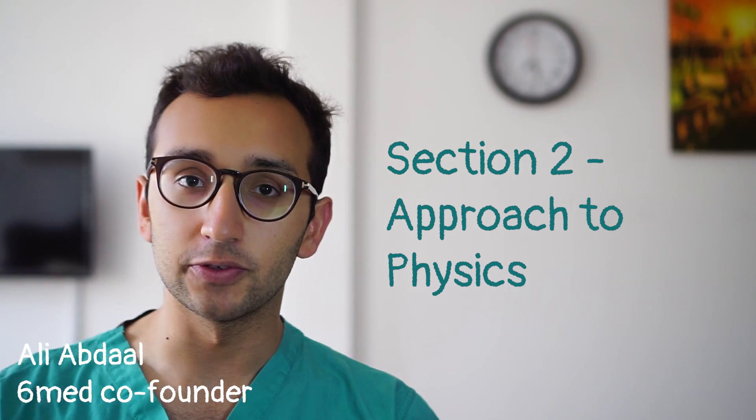Good morning ladies and gentlemen, welcome back to the BMAT tip series where I give you tips on how to do well in the BMAT. My name is Ali, I'm a fifth year Cambridge medic and in this episode we're going to be talking about section two physics.